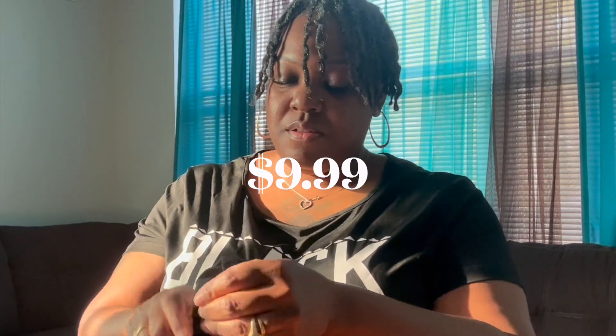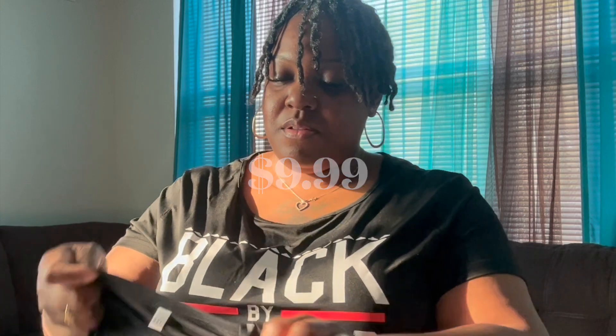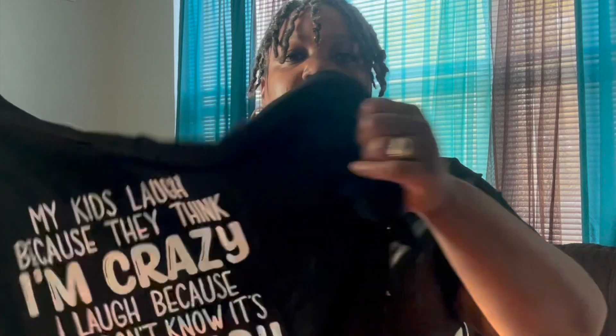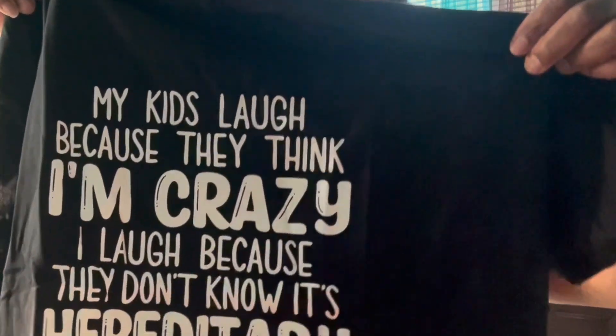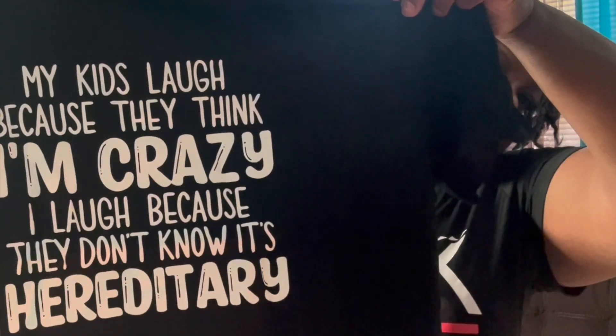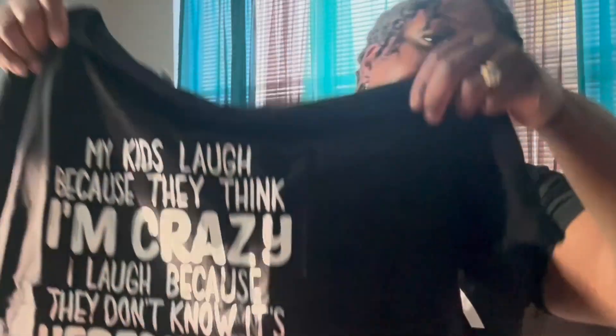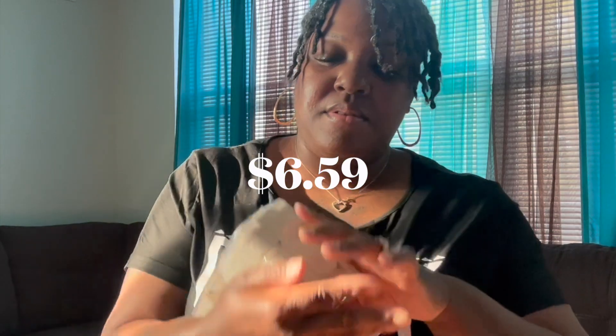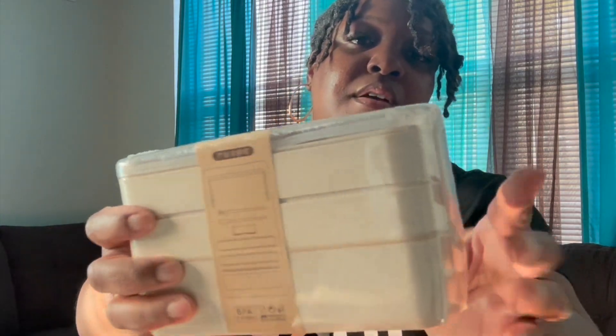I got this t-shirt because I thought it was super funny — it definitely describes me. My kids laugh because they think I'm crazy; I laugh because they don't know it's hereditary. Love that shirt. This next item is a stackable bento lunch box that comes with a fork and a spoon. I really wanted to love this item but it's cracked on the top so I will be sending it back.